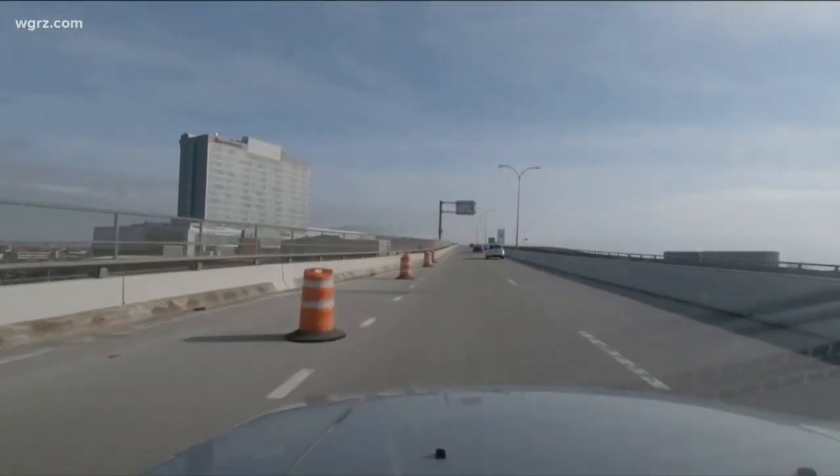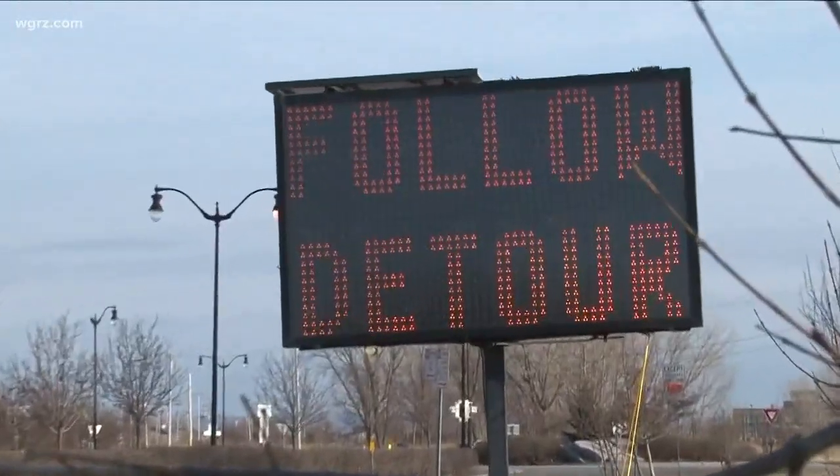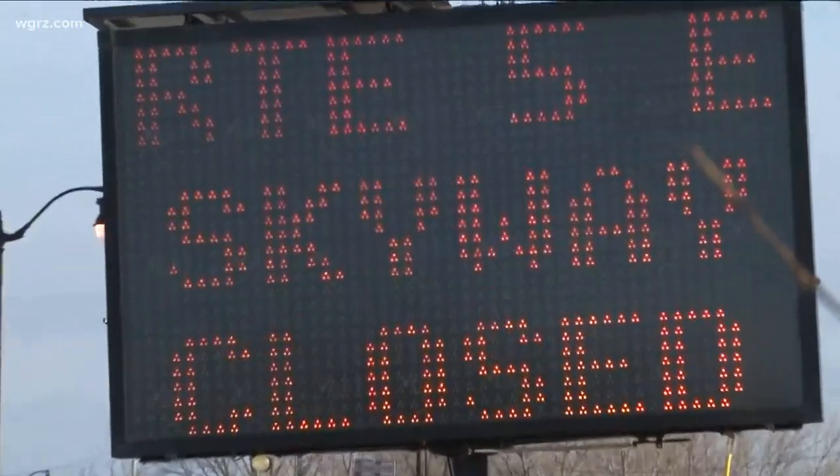Cerde says drivers will be alerted of the changes throughout their commute. Follow the detour signs, and you're either going to be accommodated on the open Skyway bridge, or you're going to be detoured on local routes.